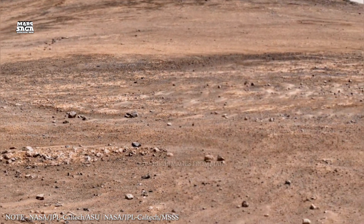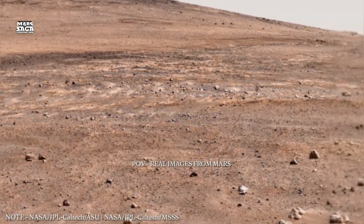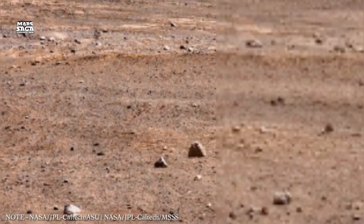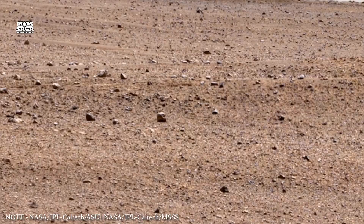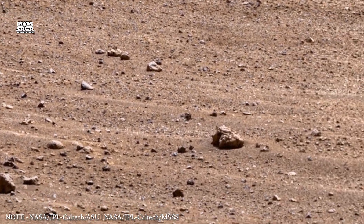Mars Saga Episode: The Lost Shield of Mars. Mars Saga continues with one of the most important mysteries of the Red Planet — how Mars lost its atmosphere and why it became a cold, dry world. This episode focuses on the invisible forces that changed Mars forever.